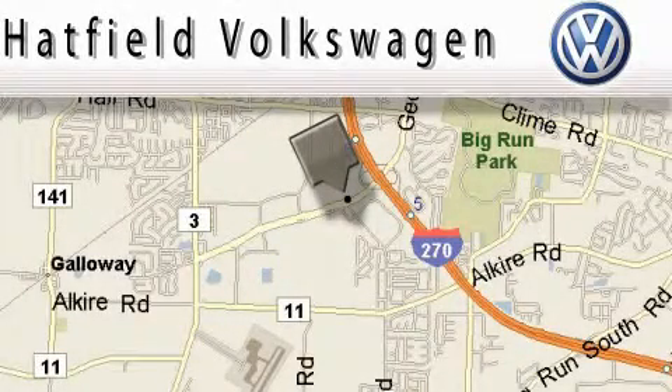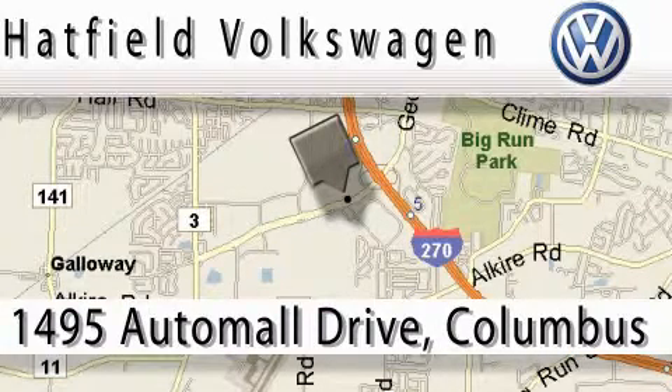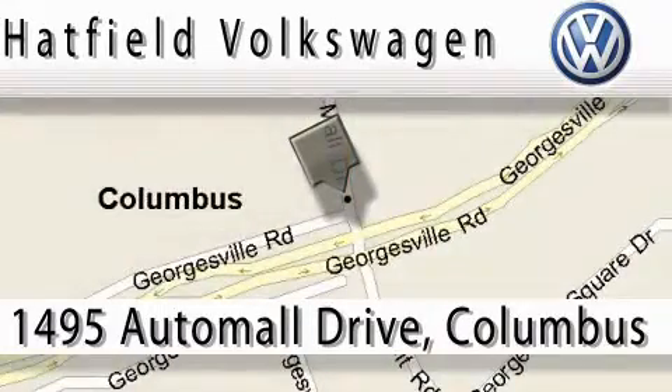Hatfield Volkswagen is located at 1495 Auto Mall Drive in Columbus. Our main objective is to make your experience at our dealership a satisfying one, whether for sales, service or parts.